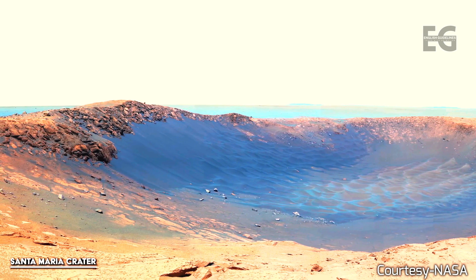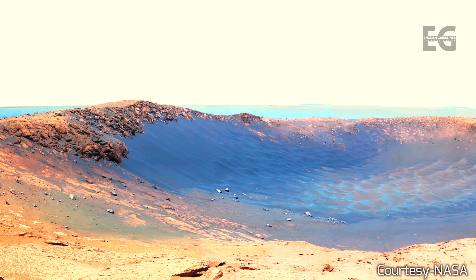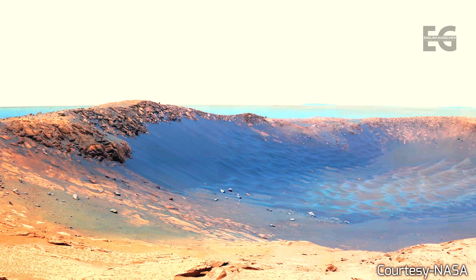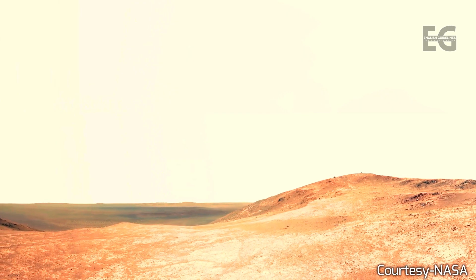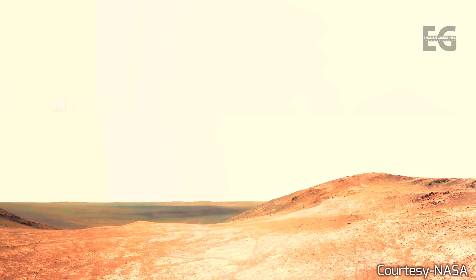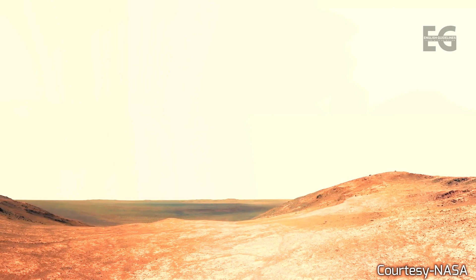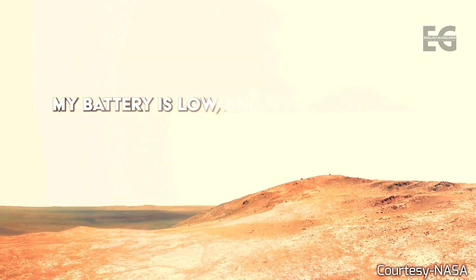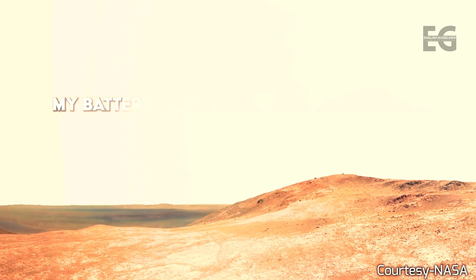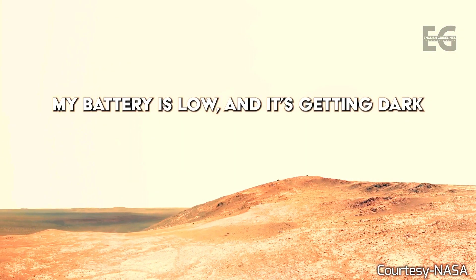The Opportunity rover covered over 28 miles, or 45 km, in under 15 years. It is deemed by many as NASA's most successful mission ever. It was only stopped by a global Martian dust storm, which left it without power and exposed its internal components to freezing temperatures. The last data NASA received from the rover roughly translates to: 'My battery is low and it's getting dark.'